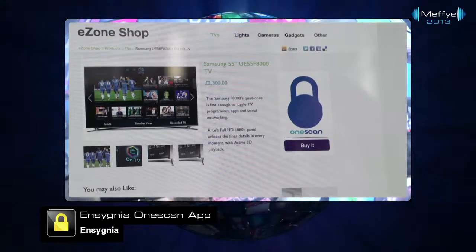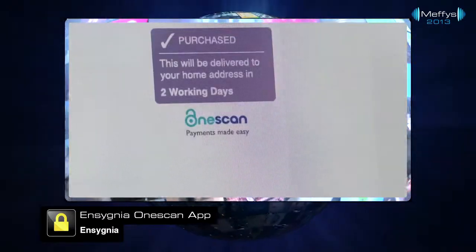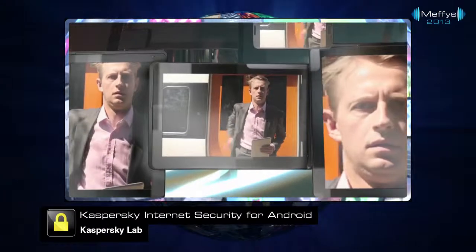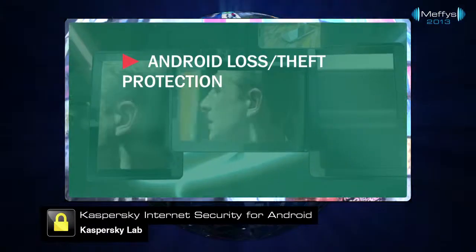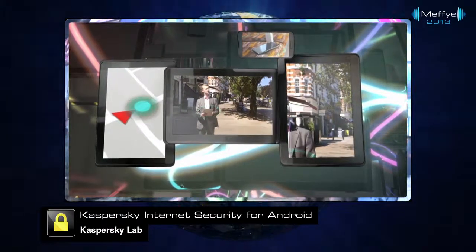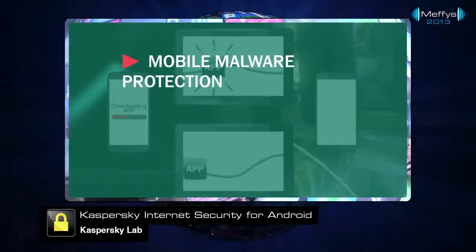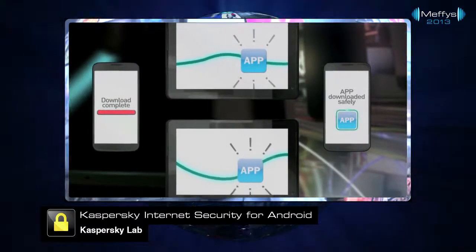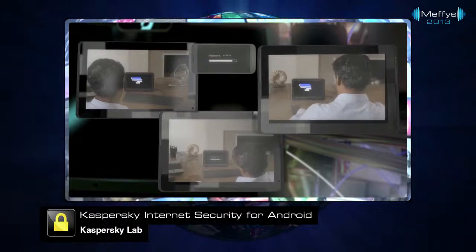The Consumer Trust Award goes to Kaspersky Lab for Kaspersky Internet Security for Android, an easy-to-use single solution that's optimized to protect both Android smartphones and tablets from internet security threats with minimal impact on performance.